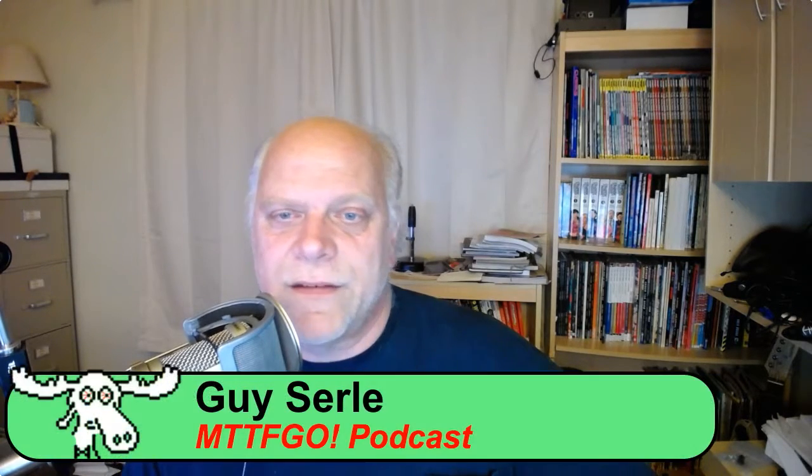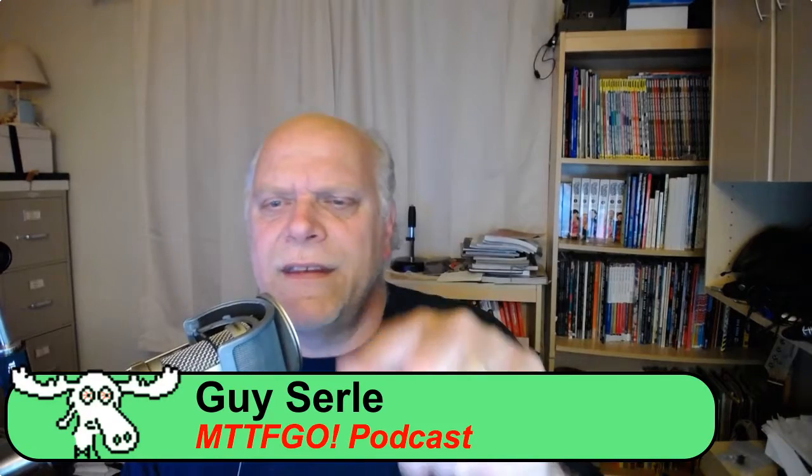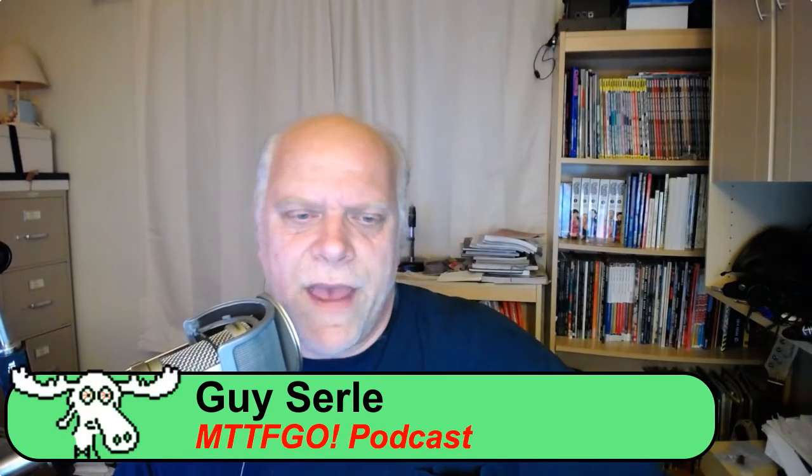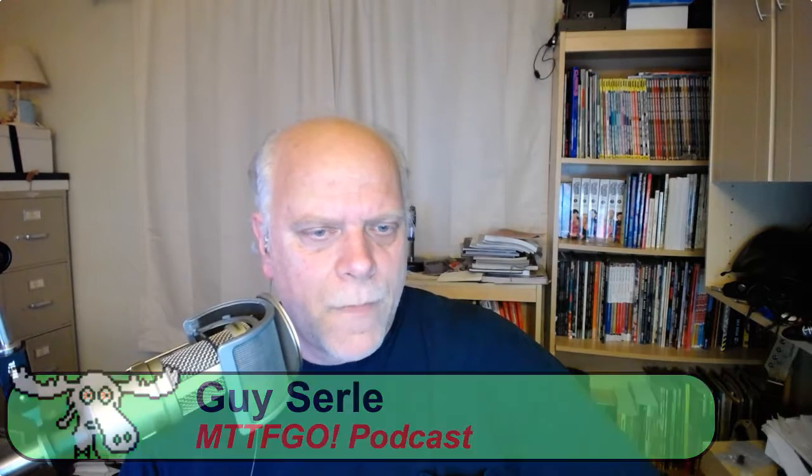Before I get into that, just so everybody knows who I am — I'm Guy Searle, with the MTTFGO podcast. Tonight we're going to talk mostly about what these updates are and what they're going to do for you. iOS 11 has a lot going for it, though a lot of what it does we really won't be able to see until its counterpart, macOS 10.13, comes out.